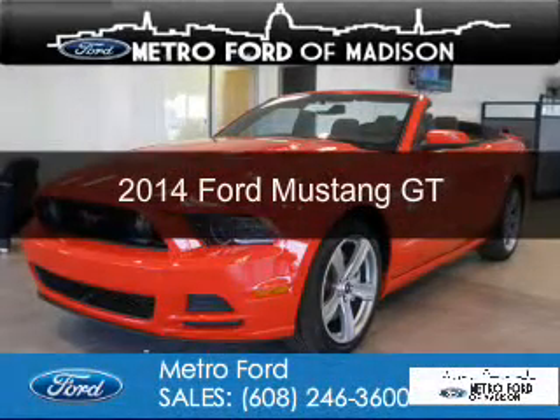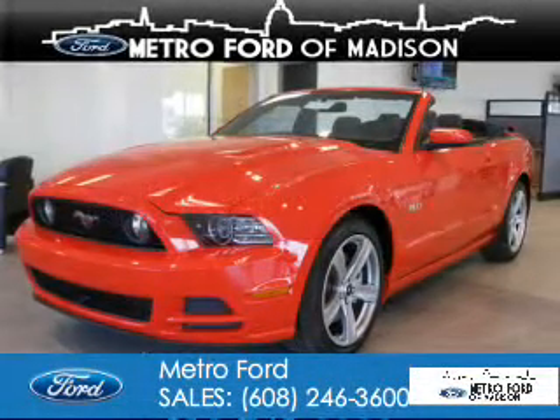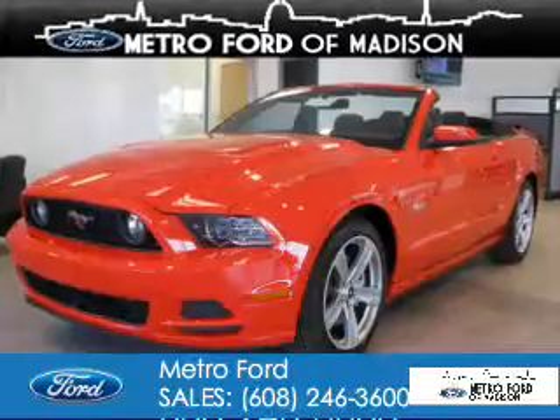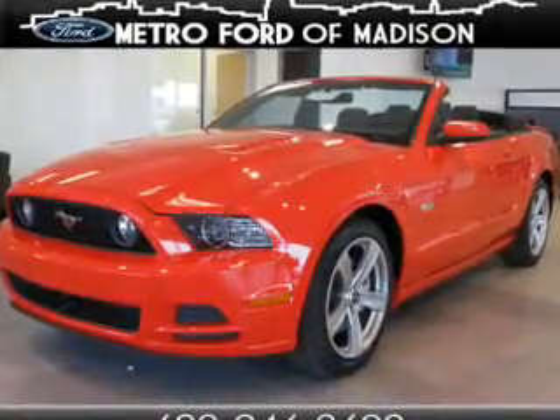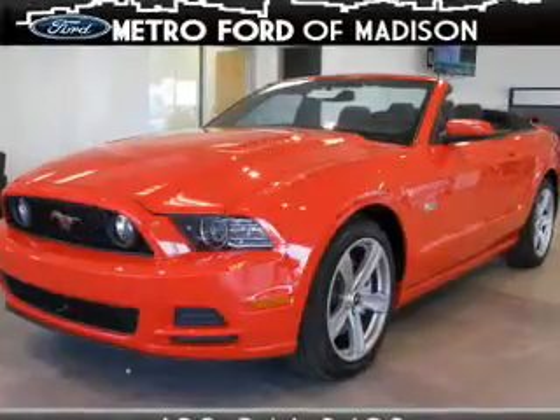This is a new 2014 Ford Mustang. It's powered by rear-wheel drive, a 5-liter, 8-cylinder engine, and a 6-speed manual transmission.